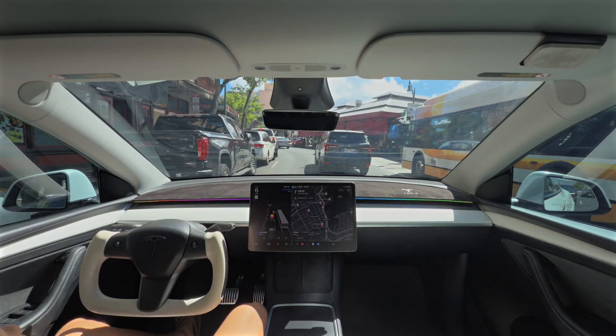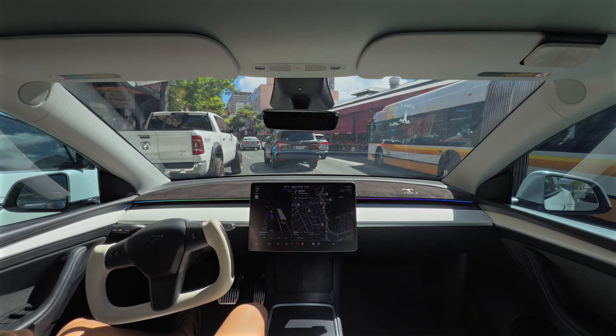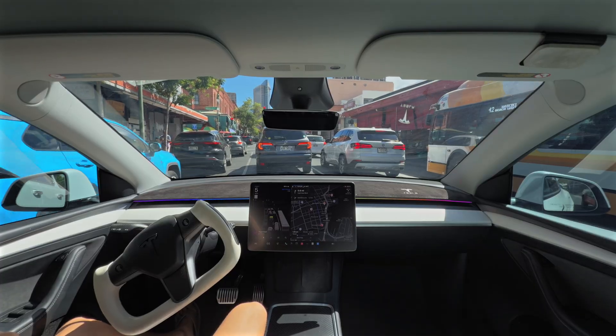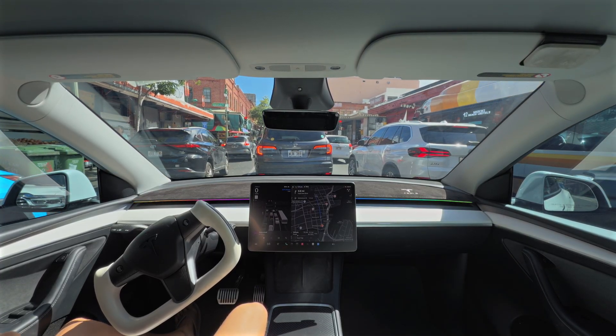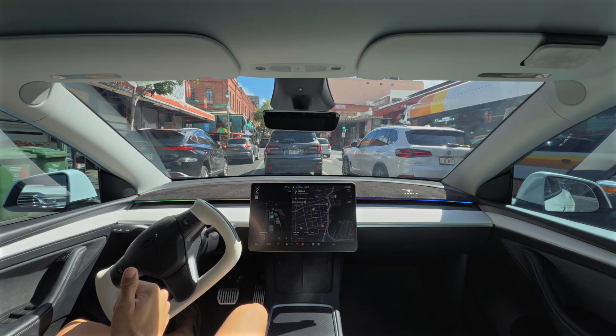We're coming up here on Chinatown on Oahu. Pretty tight rows, as you can see — busy area. I think chill is perfect for this type of driving, moving us through at a reasonable speed. When we're unconstrained, chill has a tendency to do about two over the speed limit. Getting us there comfortably, and most importantly, safely.